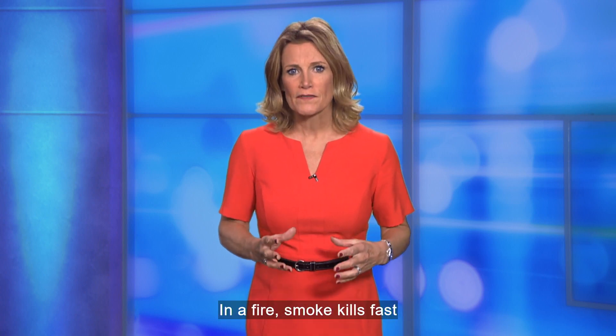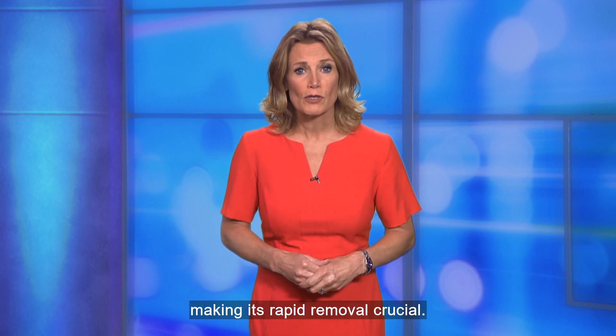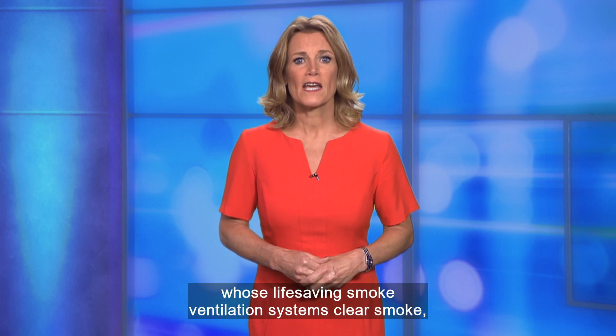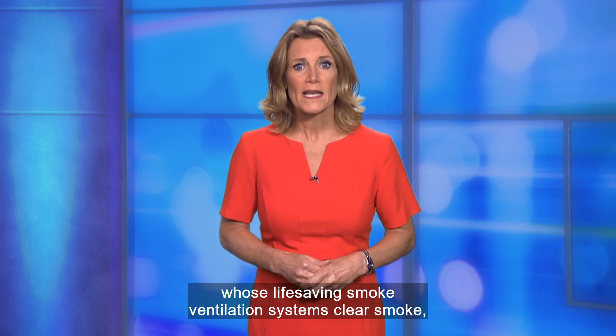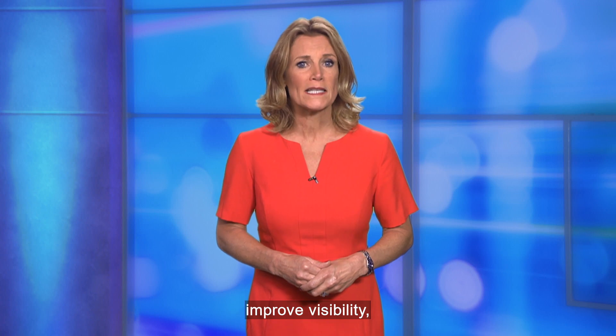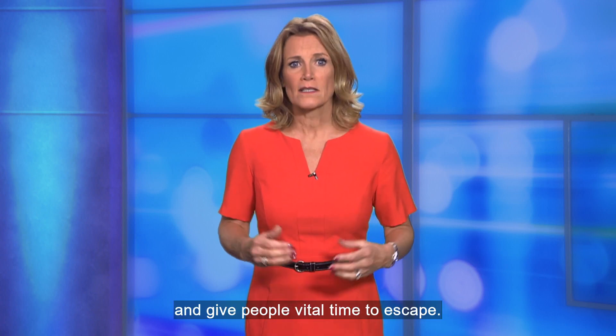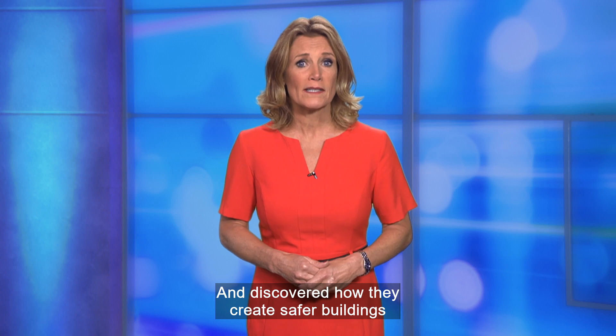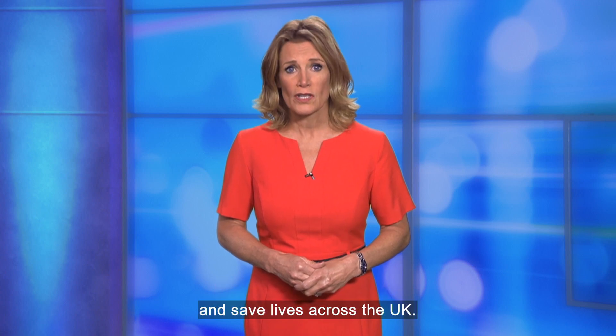In a fire, smoke kills fast, making its rapid removal crucial. We spoke to Vent Engineering, whose life-saving smoke ventilation systems clear smoke, improve visibility and give people vital time to escape, and discovered how they create safer buildings and save lives across the UK.